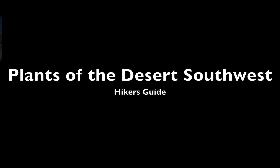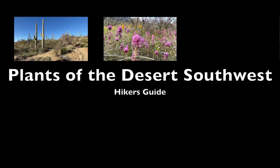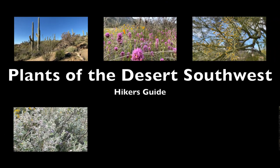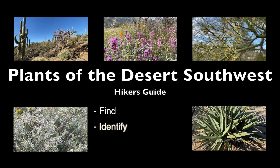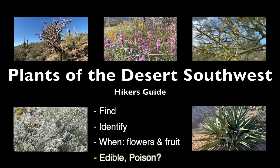A hiker's guide to plants of the desert southwest, including cactus, wildflowers, native trees, interesting bushes, and the agave family. You'll learn where to find them, how to identify them, when flowers and fruit are available, and which ones are edible.